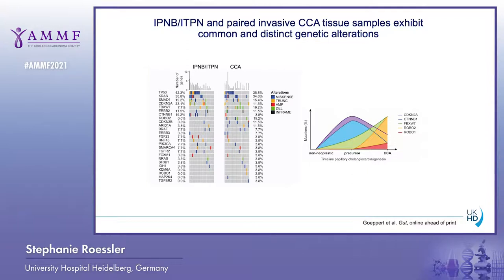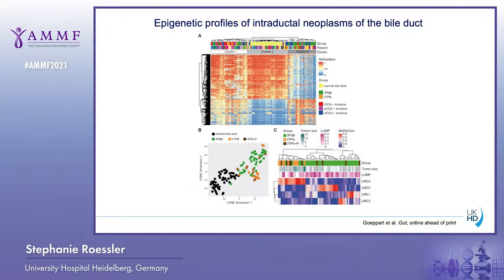This revealed that IPNB and ITPN are independent precursors of the associated invasive carcinoma. We also performed DNA methylation analysis of the triplet set of normal bile duct, precursor, and corresponding invasive carcinoma. This demonstrated that normal bile duct epithelia all clustered together, whereas IPNB and ITPN with their associated invasive carcinomas clustered in pairs, with IPNB and the invasive carcinoma most often being adjacent to each other, suggesting they are quite similar.